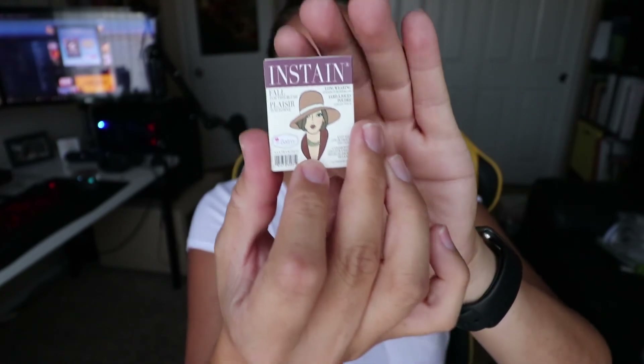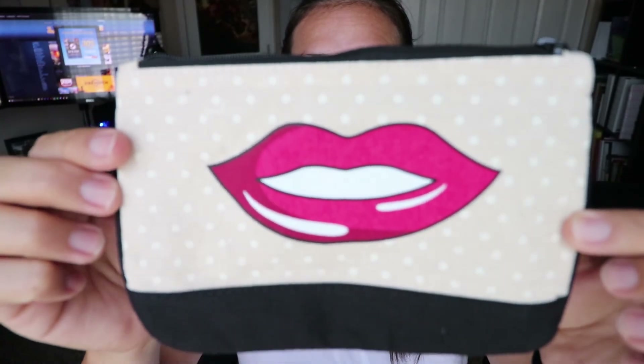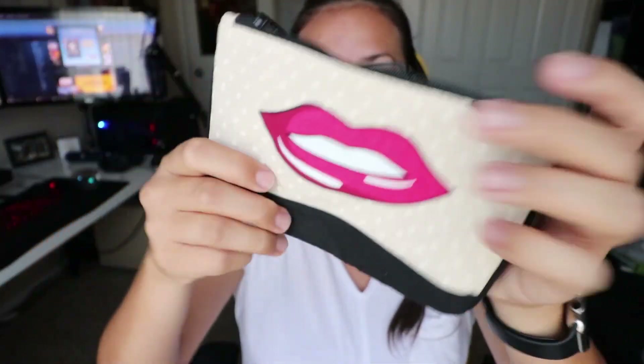I know a majority of you watching are guys and you're gonna be like, 'makeup?' But there could be some ladies watching too. Honestly, even though I might not use blush all that often or know exactly what to do with everything, the bag alone is worth the subscription — I think it's like 10 or 12 bucks a month. Look at that fancy bag though, isn't that cute? That was everything in this month's ipsy bag — I hope you guys enjoyed the unboxing!